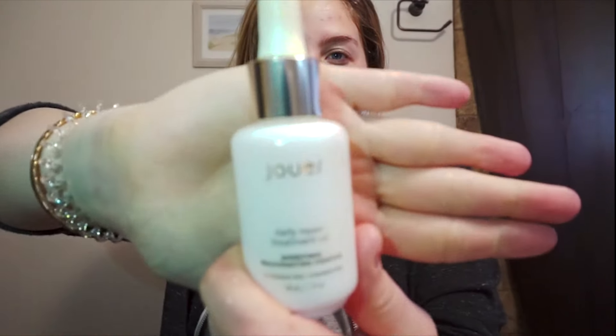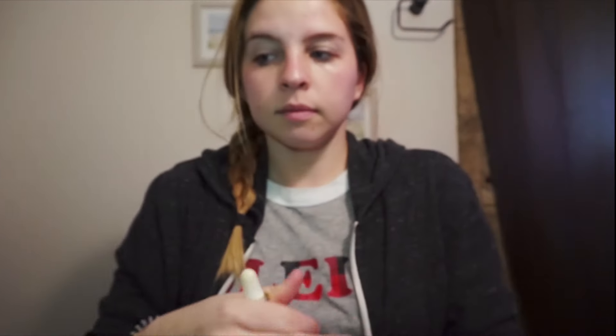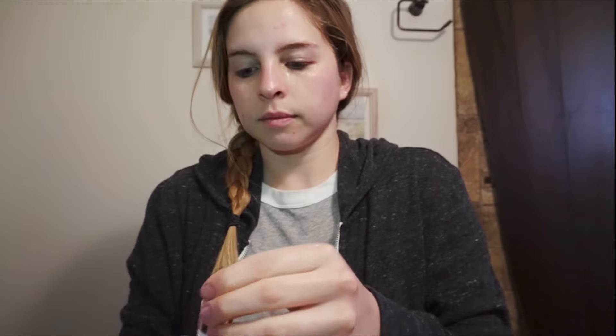Especially at this age, you need the time from here until you get older to be using all these anti-aging products, so that way your skin looks as youthful as possible when you turn 50 or 60. You don't want to waste the time now when you could be spending it helping your skin stay as youthful and rejuvenated as possible.